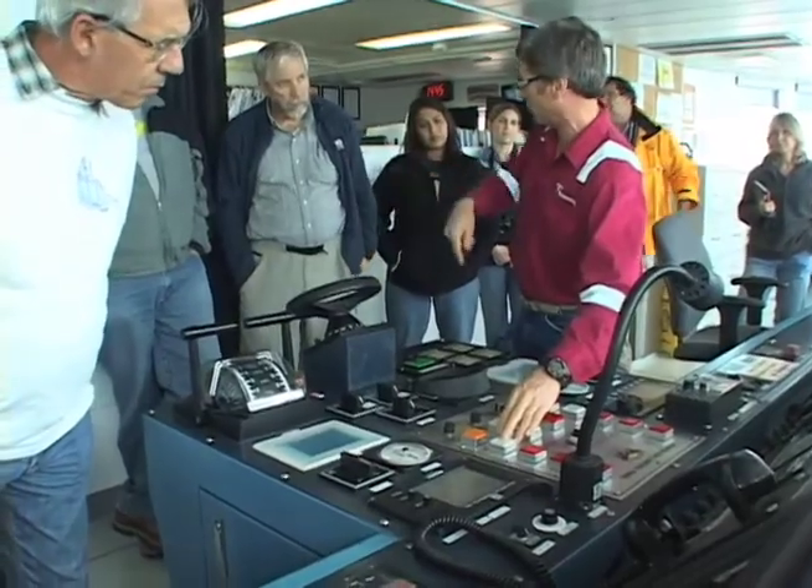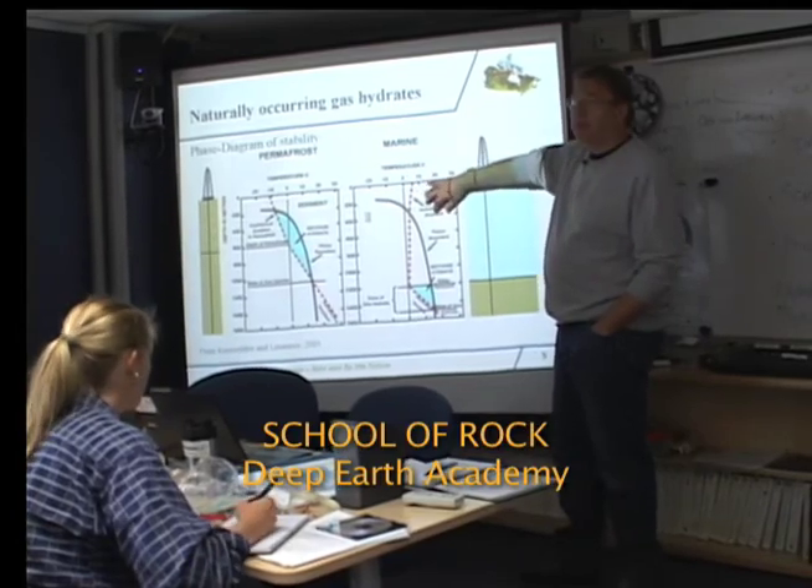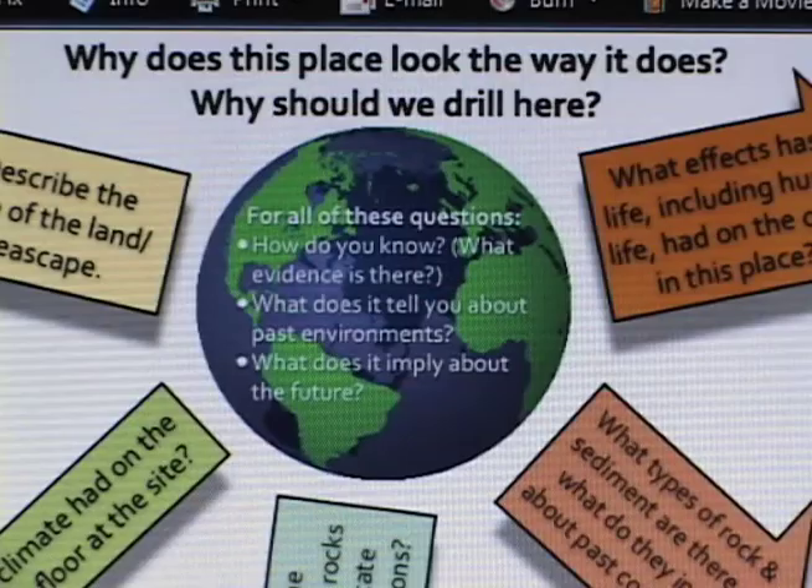17 educators join this 10-day expedition to study geosciences and develop programs about scientific ocean drilling.